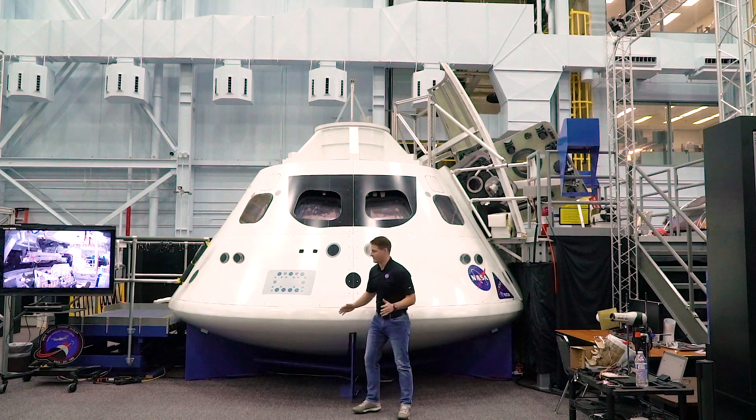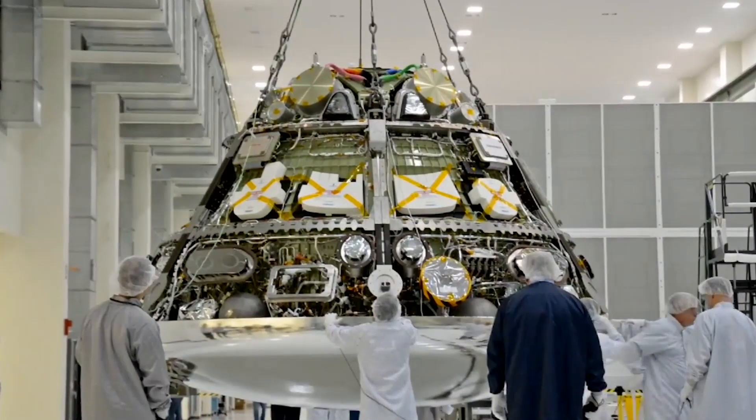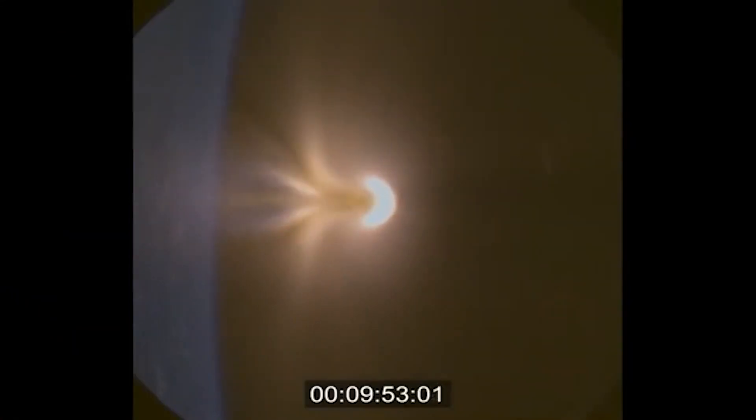One of the key features of this spacecraft is its heat shield. It's the largest of its kind ever built and will help the spacecraft withstand temperatures around 5,000 degrees Fahrenheit during reentry through Earth's atmosphere.